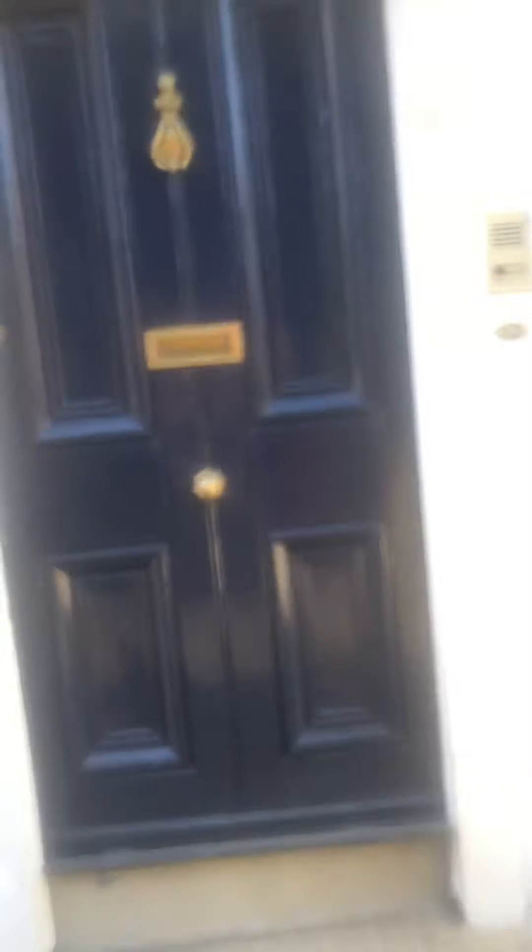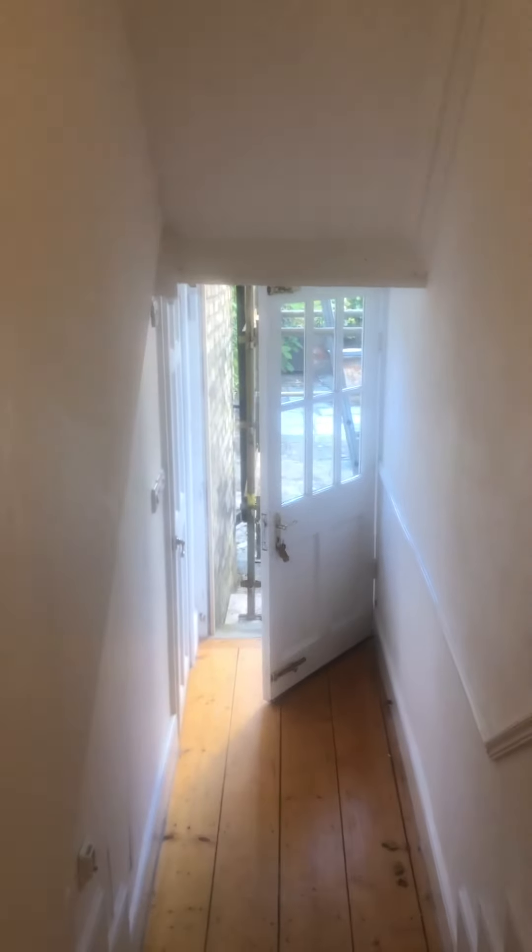It's a ground-floor apartment with a lovely spacious hallway, and it leads us to the rear yard which we'll go to in a minute.